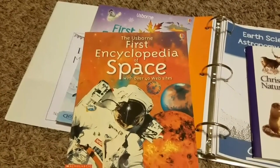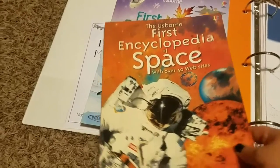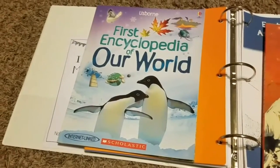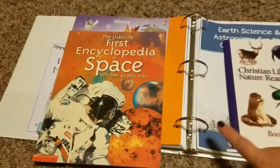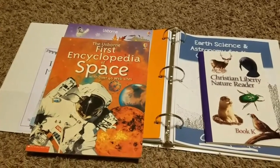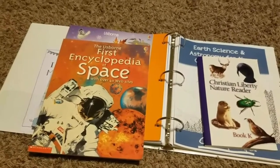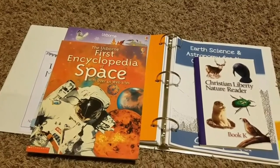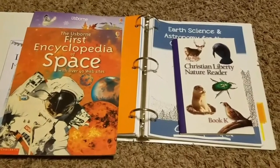We'll also be reading a few of the Usborne First Encyclopedias — specifically the First Encyclopedia of Space and the First Encyclopedia of Our World — to go along with Earth Science. I was a little worried the books Elemental Science recommends wouldn't be as interesting for him, so I picked these up used for around a dollar each. I thought he'd really enjoy the pictures and they'd be more at his level.